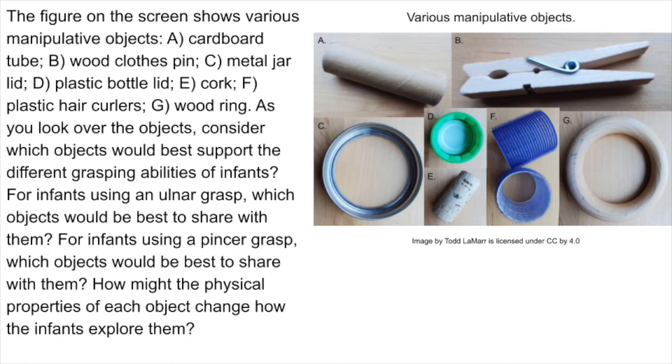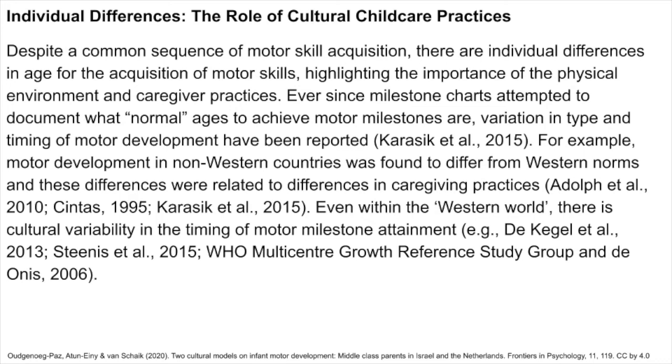Despite a common sequence of motor skill acquisition, there are individual differences in age for the acquisition of motor skills, highlighting the importance of the physical environment and caregiver practices. Ever since milestone charts attempted to document normal ages to achieve motor milestones, variation in type and timing of motor development have been reported. For example, motor development in non-Western countries was found to differ from Western norms, and these differences were related to differences in caregiving practices. Even within the Western world, there is cultural variability in the timing of motor milestone attainment.